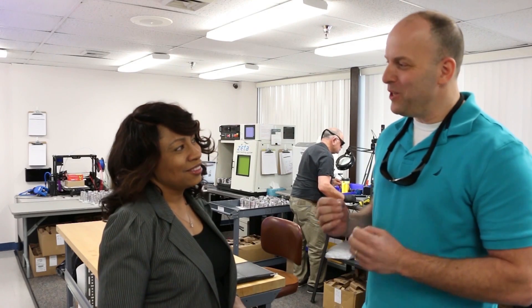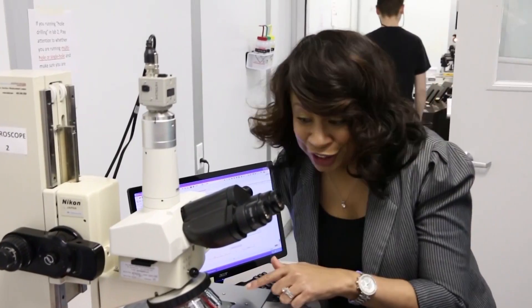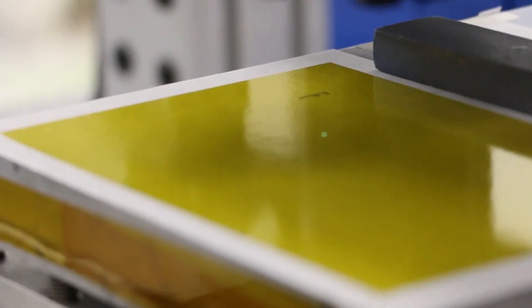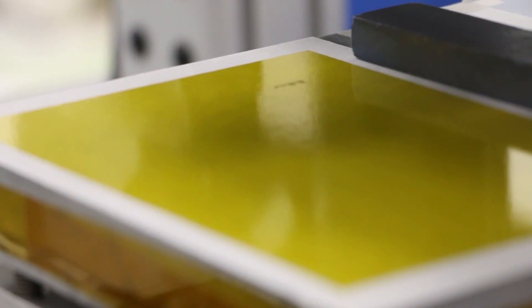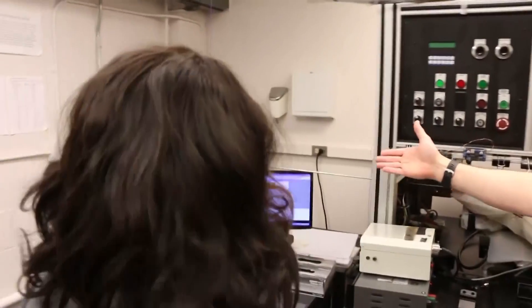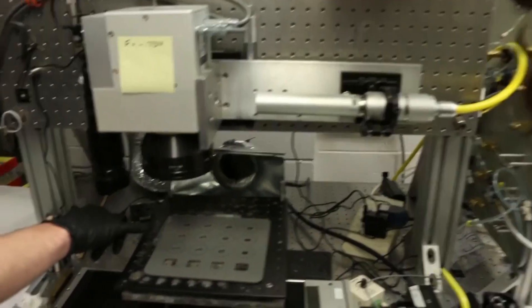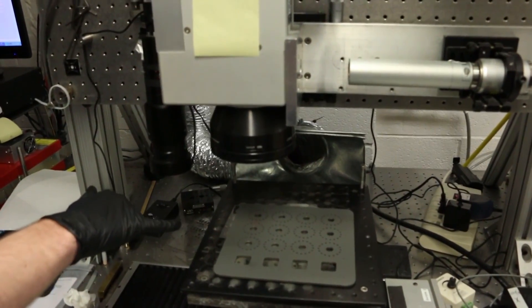Absolutely. We focus on advanced manufacturing and making really small things. When I mean small, we can use our tools to get down to one micron. The diameter of each of your hairs is 75 microns, so you can imagine how small we're getting. We have customers coming to us from around the world that require really small features for biotech devices, medical devices, and cancer treatment.